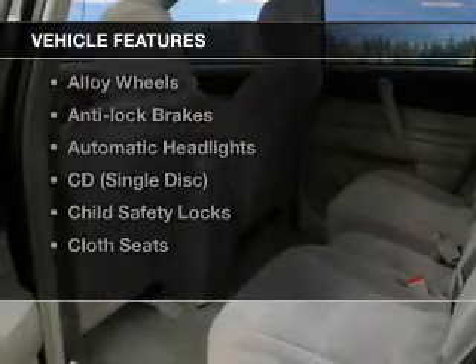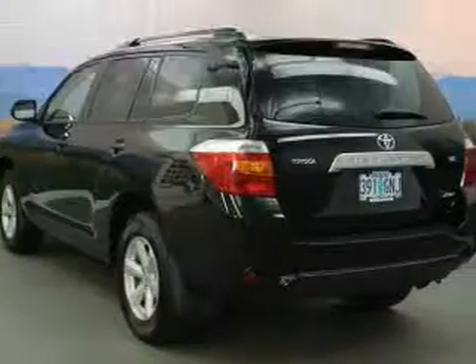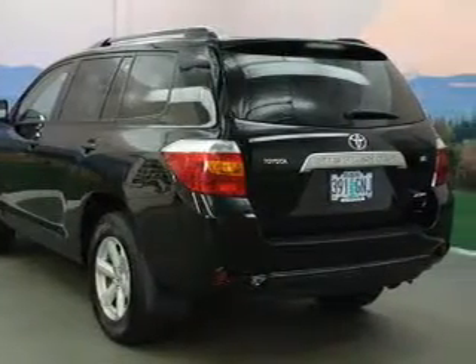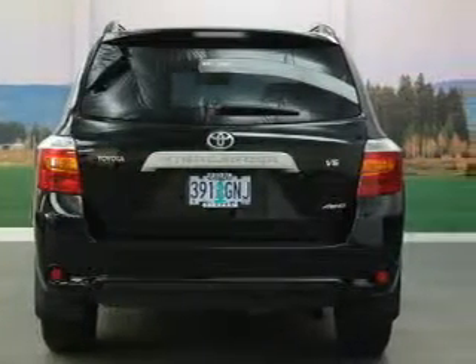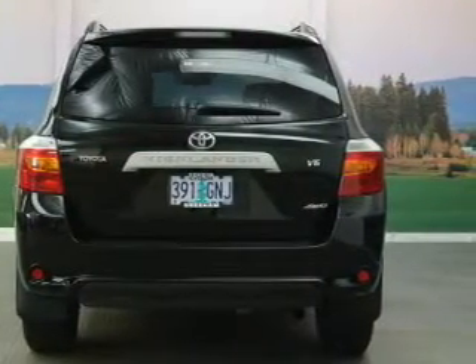Plus, enjoy these notable features that are included in this vehicle: keyless entry, power windows, cruise control, an AM-FM stereo, power mirrors, power steering, and an adjustable tilt steering wheel.